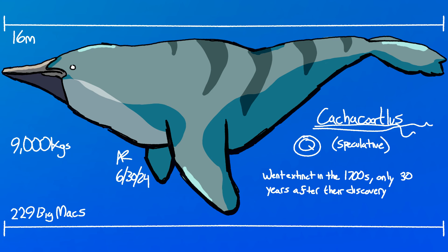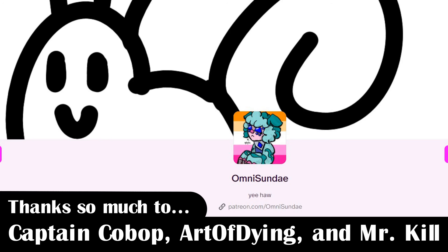Another thing that's coming to a close right now is this video. Check out my Patreon where you can subscribe for a dollar a month to support me and get your name at the end of my videos. Thanks Captain Kobop, Art of Dying, and Mr. Kill. Remember to drink lots of water and keep cool when you can. I'll see you next time.